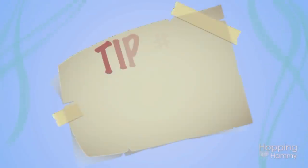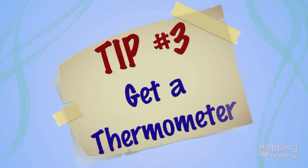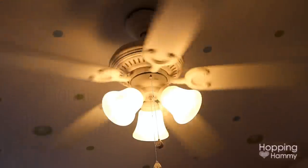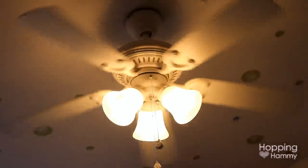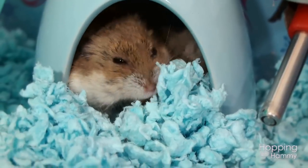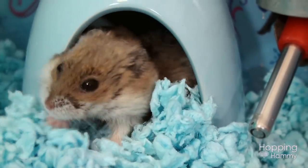The third tip I have for you is to put a digital thermometer in your room. This is great to have whether you're sick or not, but a lot of times when we are sick, we'll feel feverish and we'll either be really hot or really cold. The thermometer will help you keep an accurate gauge on what your room temperature actually is.